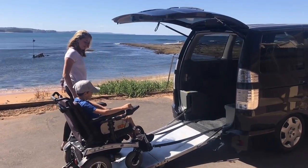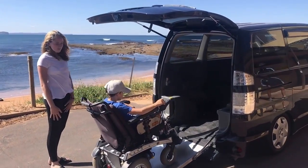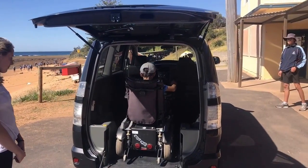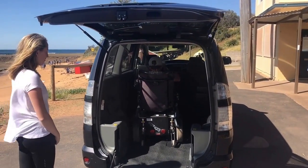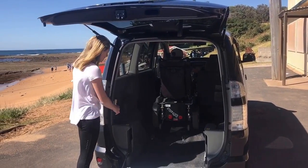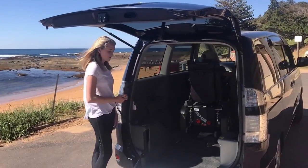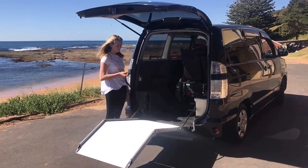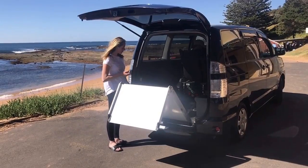The retractable outbelts, which you hook onto the front of the wheelchair, act like a seatbelt. They are a safety feature that holds the wheelchair in place. Once inside, at the push of a button, the belts fasten the wheelchair to the floor. The rear of the wheelchair locks to the floor with retractable cables or Q-straps.